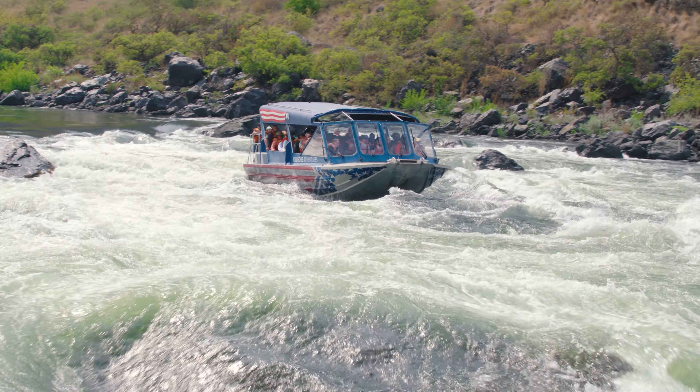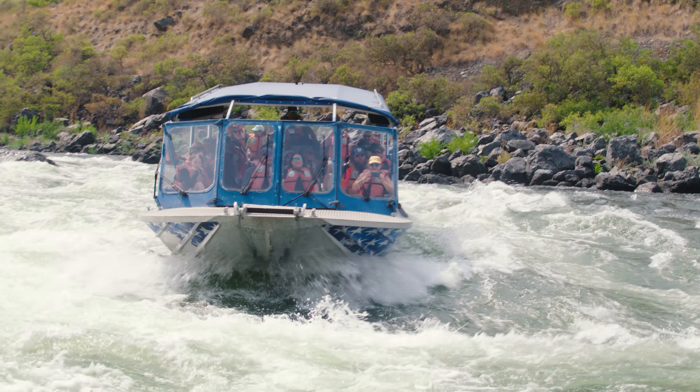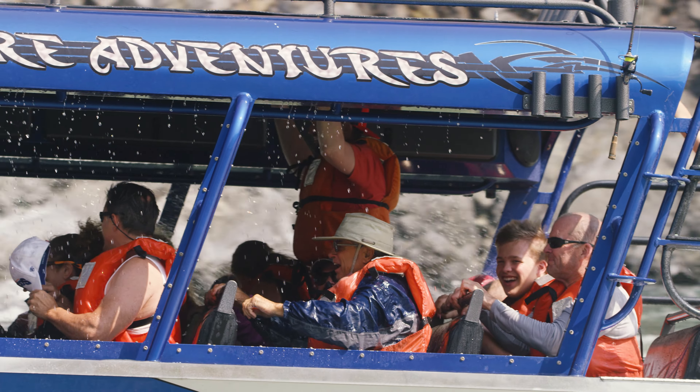Hands down, probably the highlight of the whole trip every time is Granite Creek Rapid and Wild Sheep Rapids, class 4 or 5 at higher flows. No matter if you think you're a whitewater junkie or not, it's going to be the highlight of the trip.